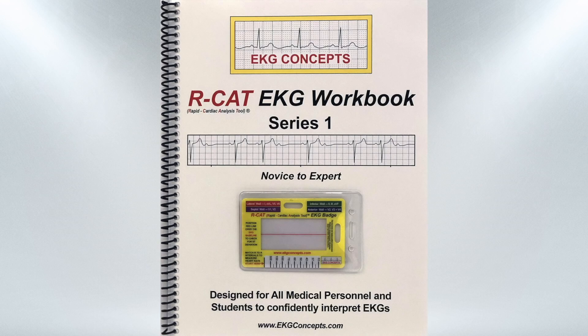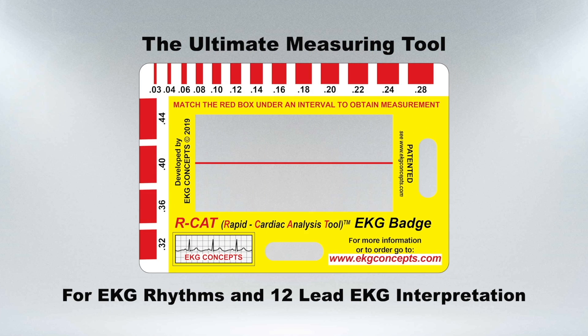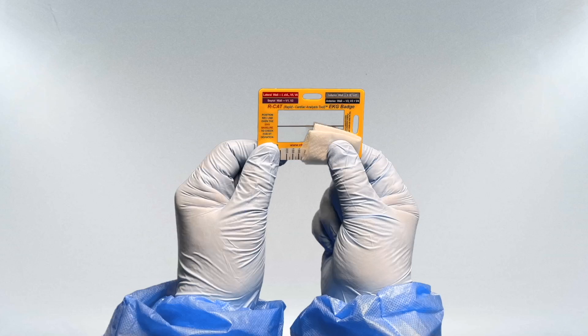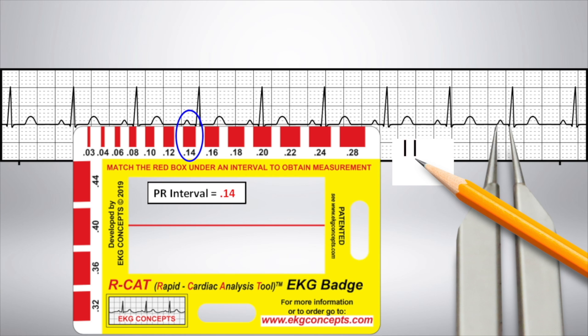The workbook includes the RCAD EKG badge, the revolutionary tool that rapidly, accurately, and safely interprets both EKG rhythm strips and 12-lead EKGs. The easily disinfected EKG badge replaces the antiquated method of using paper and pencil, and highly variable and sharp calipers.